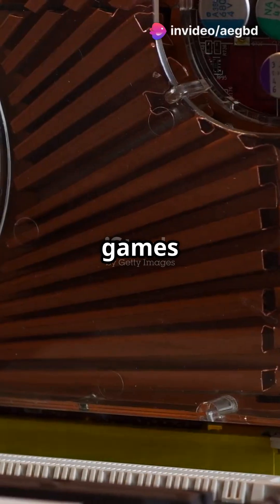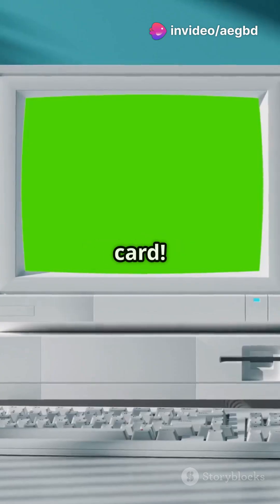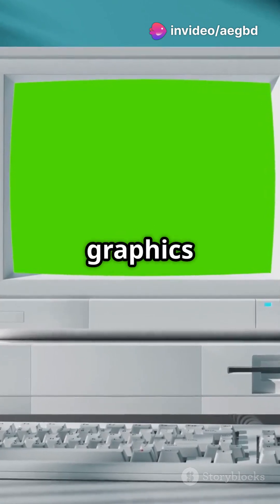Ever wonder how your favorite video games look so stunning? Thank your graphics card! Let's dive into the history of graphics cards.